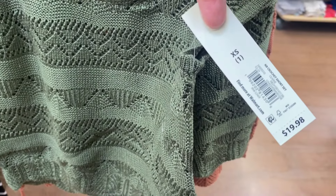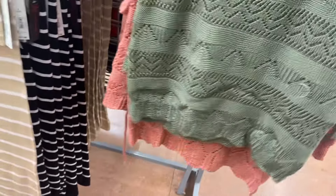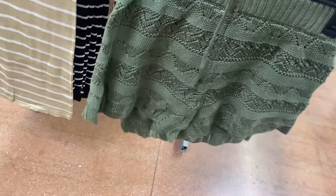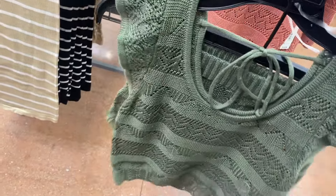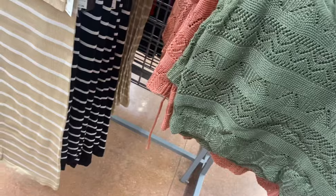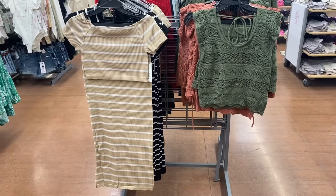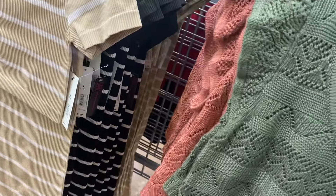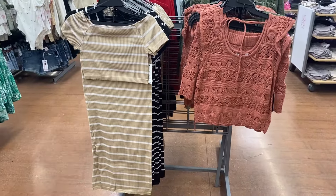This is a two-piece crochet short set — I think I saw this online, I'll tag it — $19.98. I love all the crochet stuff. The shorts have a drawstring, the shirt has a tie in the back and little flutter sleeves. It also comes in coral. You get both pieces for that price — extra small through 3XL. That's awesome!